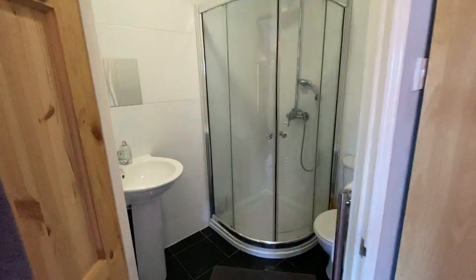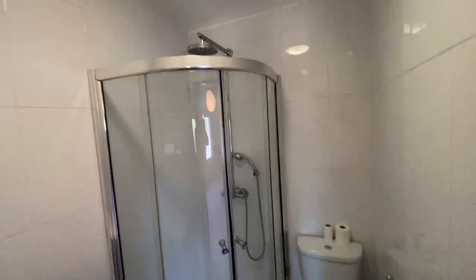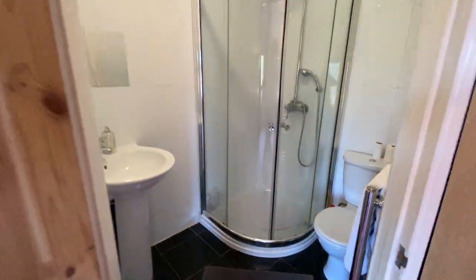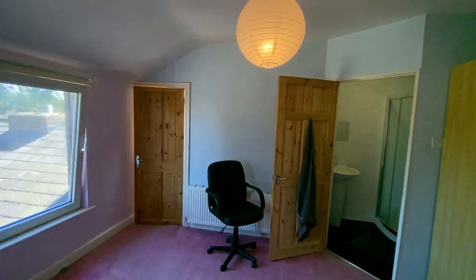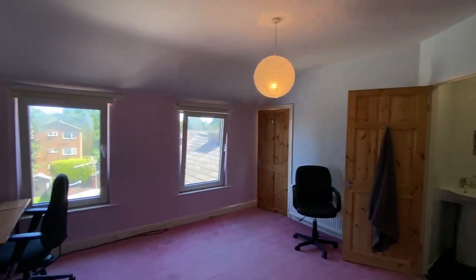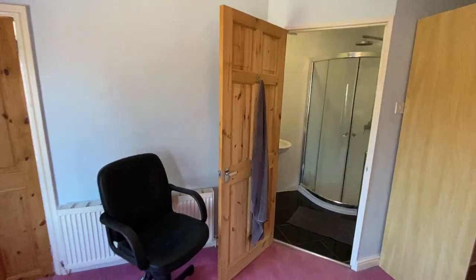Finally, behind this door here, we've got this really nice little en suite. You've got a corner shower with a rain head attachment, WC and hand basin, all fully tiled. This would make a great master bedroom, or a great teenager's bedroom where they have their own bathroom, or even a really nice guest room where they could have their own private bathroom in there.